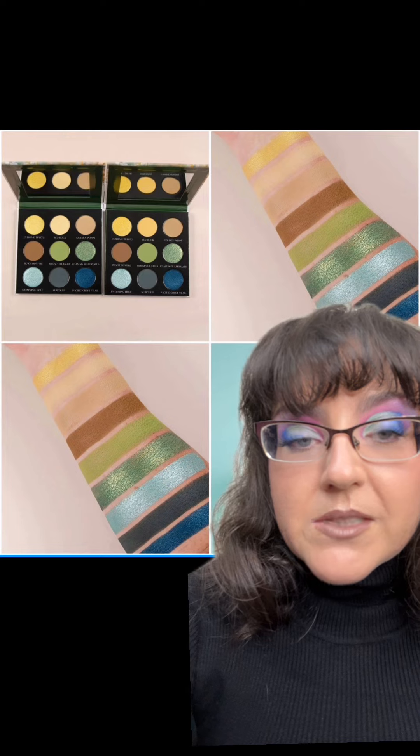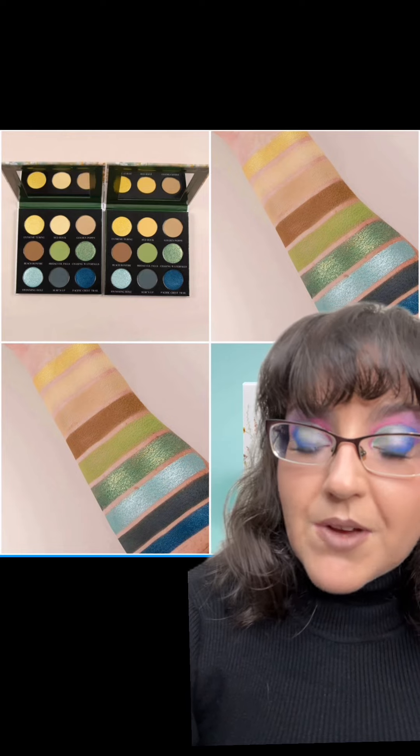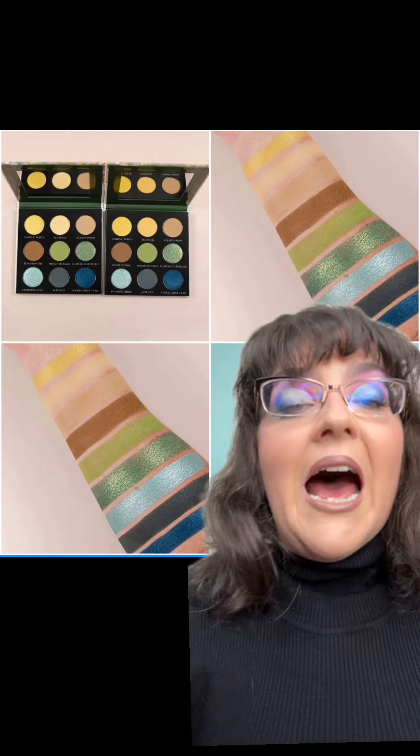They already showed one of their palettes, which I did talk about recently on Releases and Rants, but this is the newest one they've actually shown and it's Western Summer. I stole this from Megabon Your Radar — huge thank you.